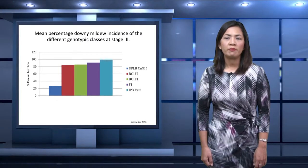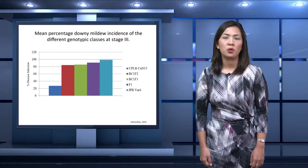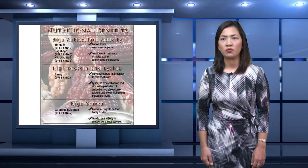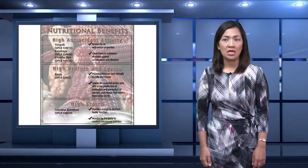Using the BACROS method, increased resistance to downy mildew was observed between IPB-VAR6 and BACROS1-F1 and BACROS1-F2 populations. Summarized here are the nutritional benefits observed in different native varieties. UPLB-CNN15, UPLB-CNN46, and UPLB-CNN32 have high antioxidant activity. High protein was observed for UPLB-CNN2, and high starch for improved eating quality was observed for UPLB-CNN39.